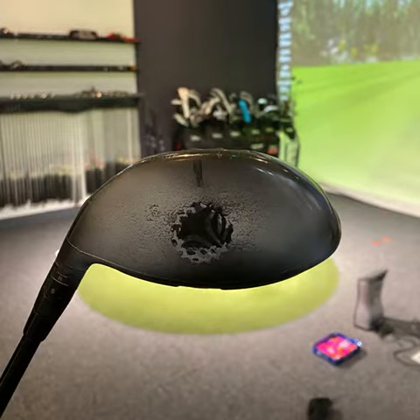Here we have the other drive. As you can see, a much more central strike location, which is going to have a big impact on ball speed and spin.